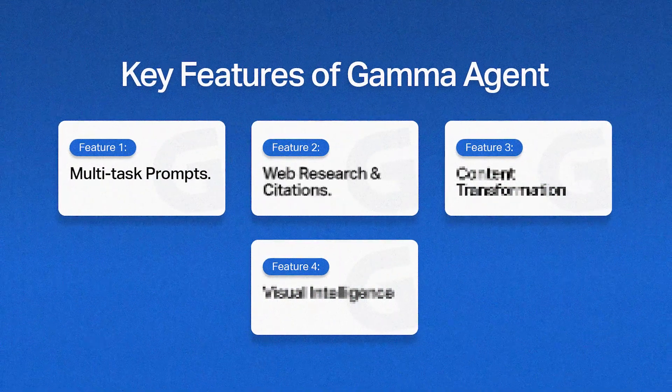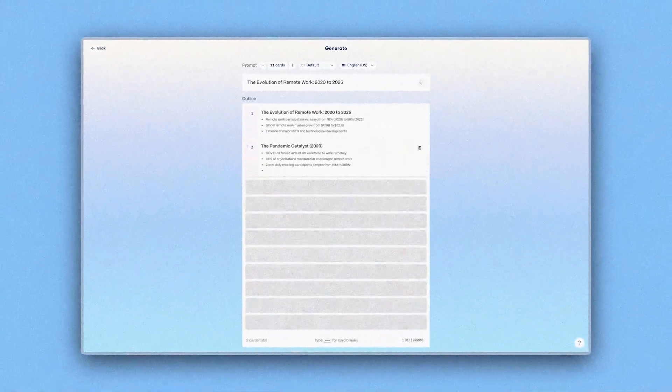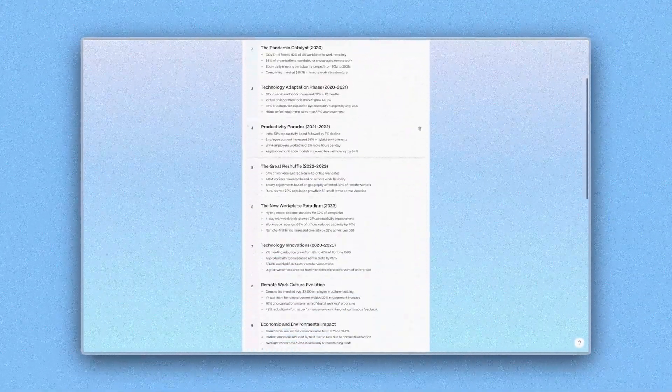That's the balance we are always chasing as designers, isn't it? Feature number two: web research and citations. But it gets better. Agent is connected to the web, which means it can actually research for you.